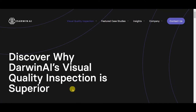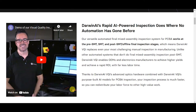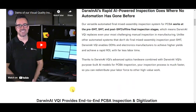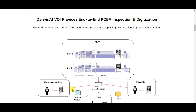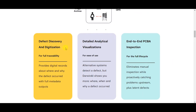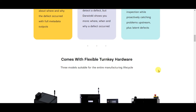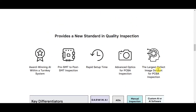Discover why Darwin AI's visual quality inspection is superior. Darwin AI's rapid AI-powered inspection goes where no automation has gone before. Darwin AI VQI provides end-to-end PCBA inspection and digitization, defect discovery, detailed analytical visualizations, and a new standard in quality inspection — enabling a rapid time-to-value.